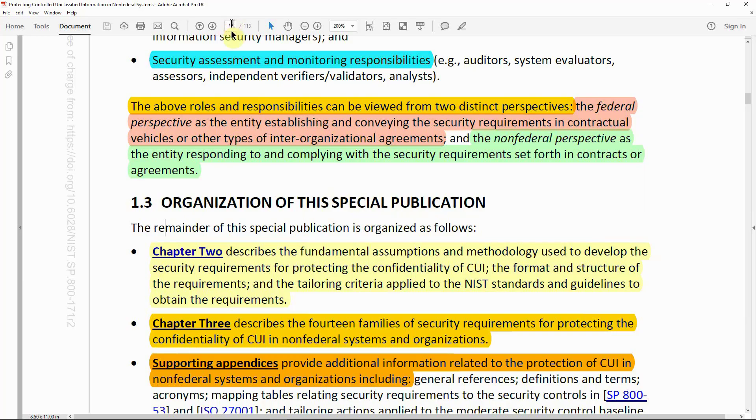Section 1.3, Organization of this Special Publication, on page 16, states: the remainder of this special publication is organized as follows. Chapter 2 describes the fundamental assumptions and methodology used to develop the security requirements for protecting the confidentiality of CUI.